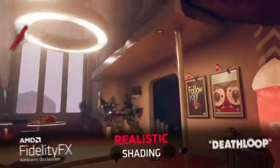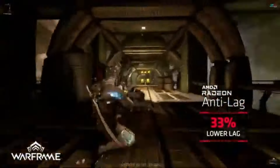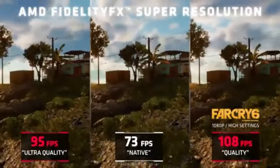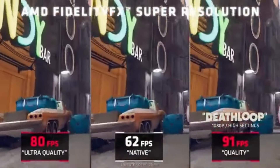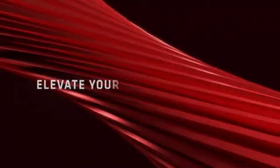Real-time ray tracing, which enhances lighting, shadows, and reflections for a more realistic and aesthetically pleasing environment, is brought to 1080p gaming with the RX 6500 XT. Use high refresh rates to improve the quality of your gaming sessions. The RX 6500 XT is a great option for competitive gaming because it is made to play smoothly without tearing or stuttering.